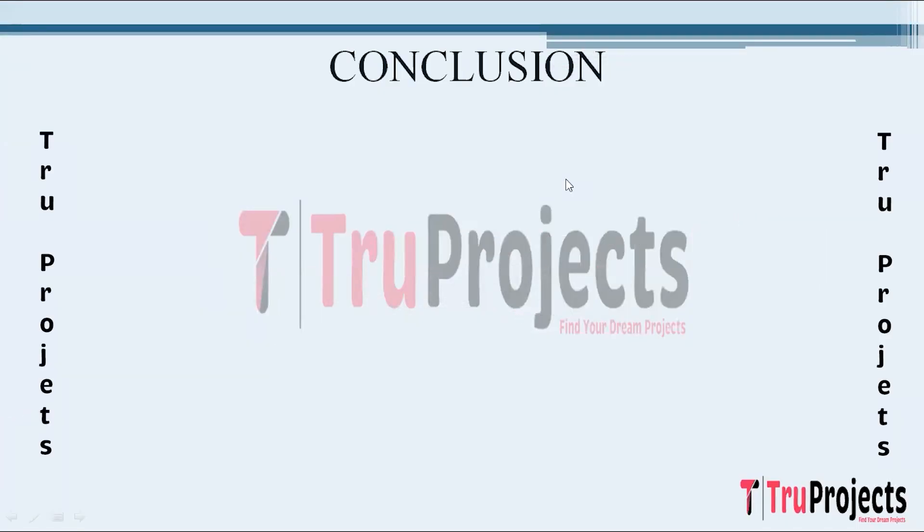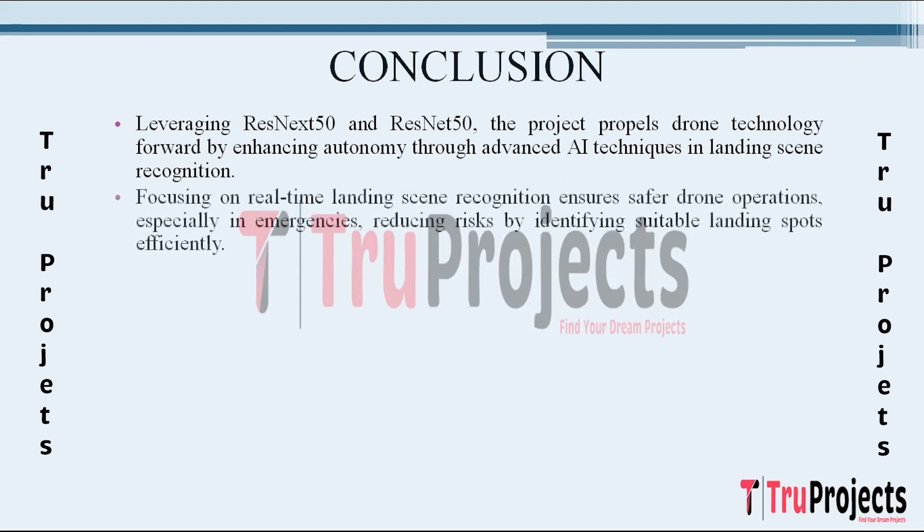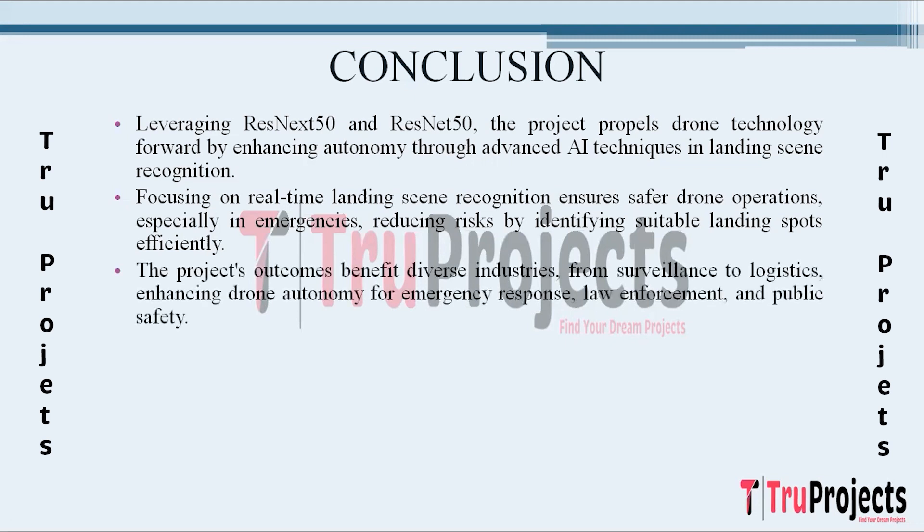The conclusion: this project marks a significant leap forward in drone technology by addressing the critical aspect of autonomous landing scene recognition. The integration of state-of-the-art AI techniques including ResNeXt50 and ResNet50 models enhances the overall autonomy of drones. By focusing on landing scene recognition, the project contributes to safer and more accurate drone operations, particularly in emergency situations. The models exhibit the capability to analyze and identify suitable landing spots in real-time, mitigating risks associated with unforeseen conditions. The project's outcomes extend benefits to industries including surveillance, news reporting, and logistics, positively impacting emergency response teams, law enforcement, and the general public.